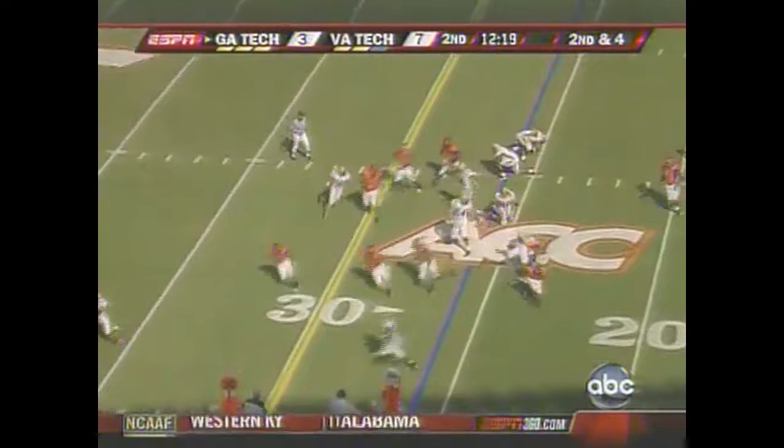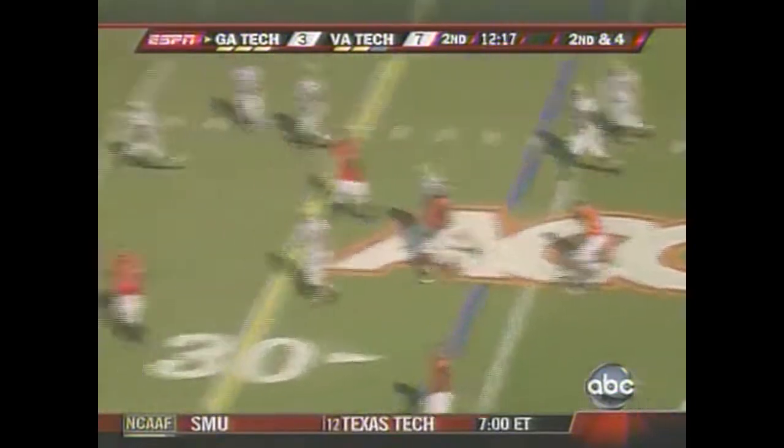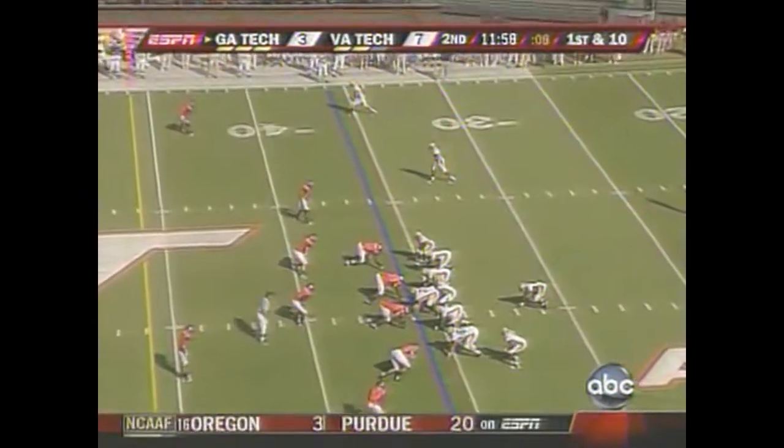There's some classic, old-fashioned option — there's the pitch, and that is going to be a first down. Jonathan Dwyer — in fact, that may be a lot like Navy, doesn't it?